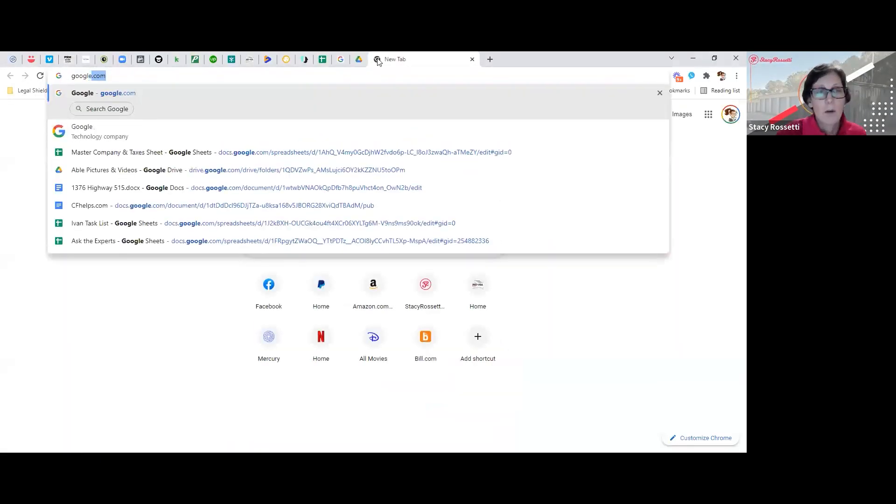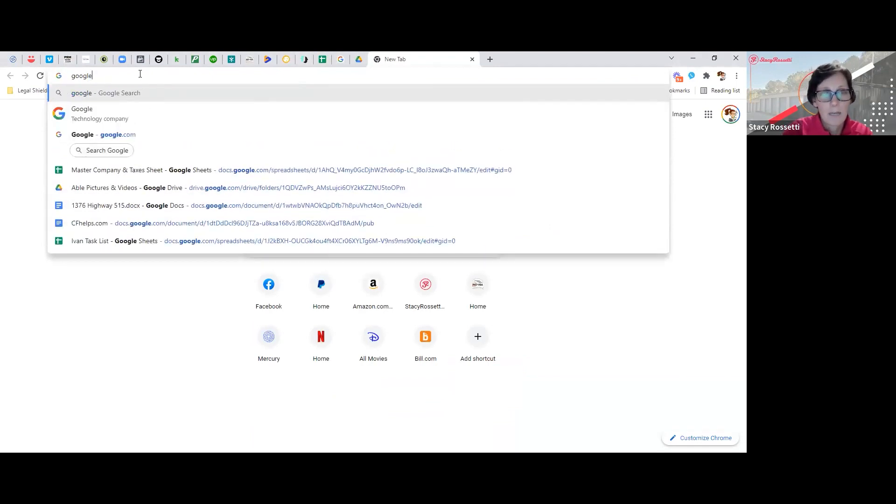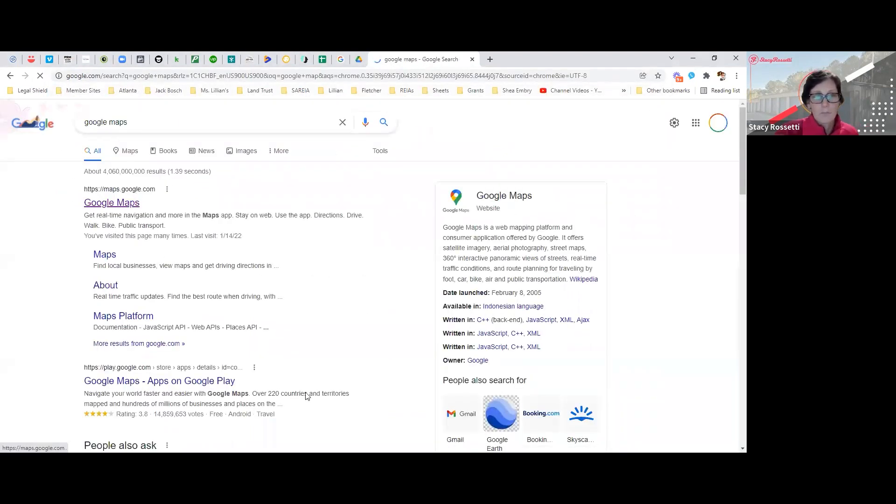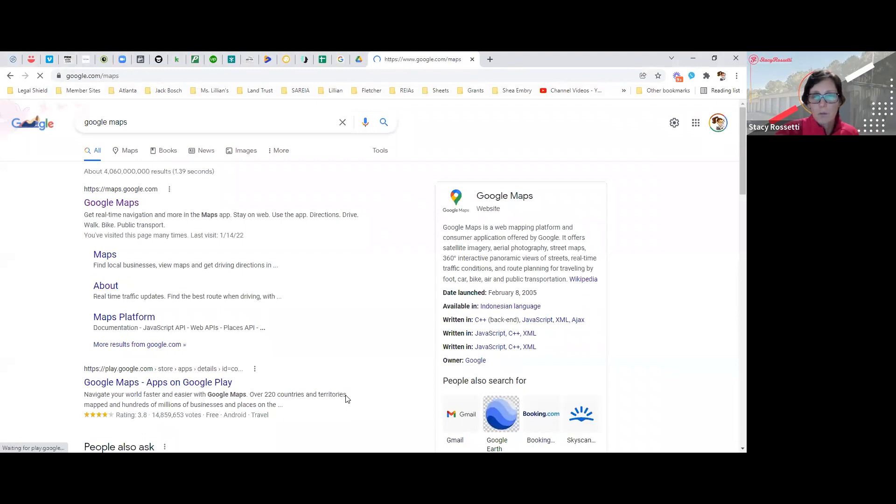Let me share my screen and we are going to get into Google Maps. While we do that, I want to have a question for everybody out there: if you were interested in renting a storage unit in your area, where would you go to rent it? Where would you go? You can put that into the chat.